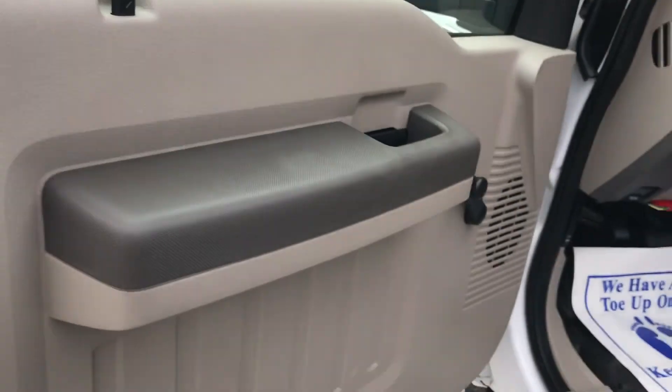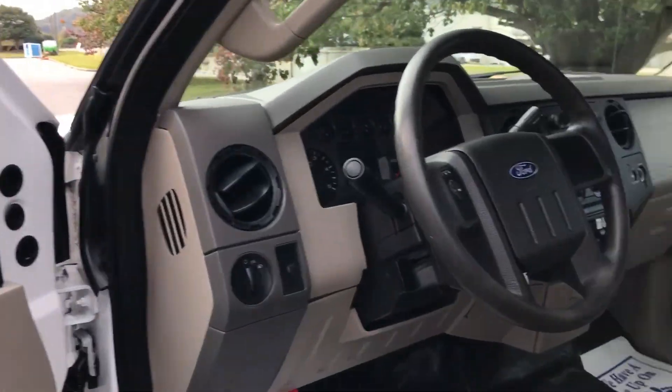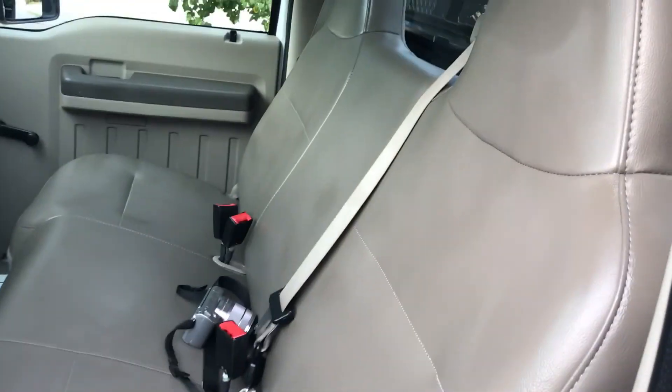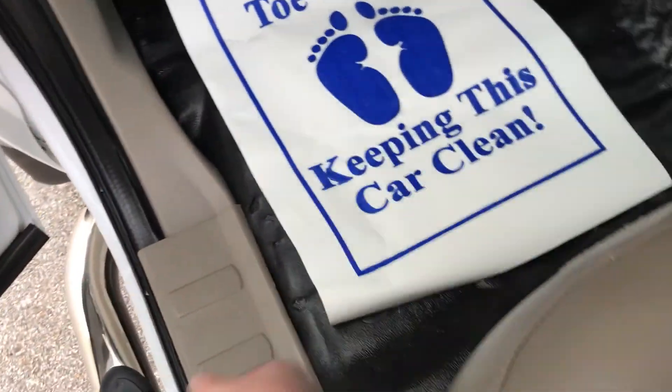Pretty good set of tires on it. The fronts are probably 50%, the backs are probably 80%. There's a little spot in the seat and the carpet does have some wear — a rubber mat, whatever you want to call it.